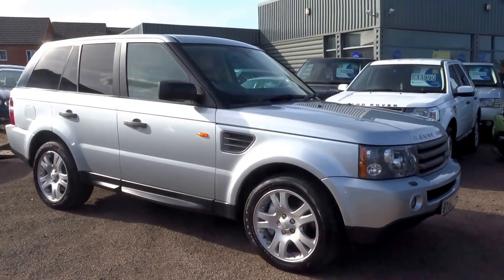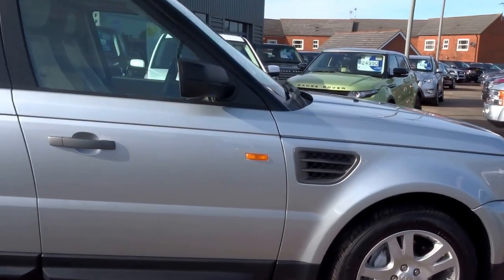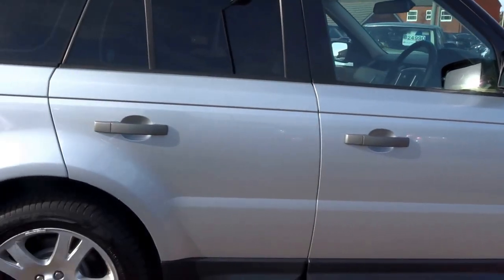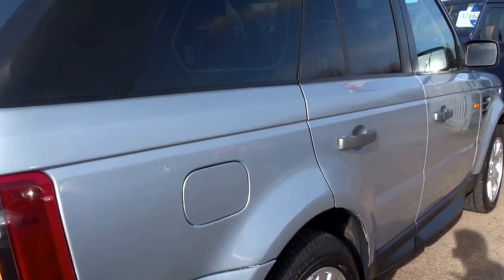Just in today we have a 2008 Range Rover Sport — very nice spec on this particular car. I'm just going to walk you around the vehicle starting with the outside.